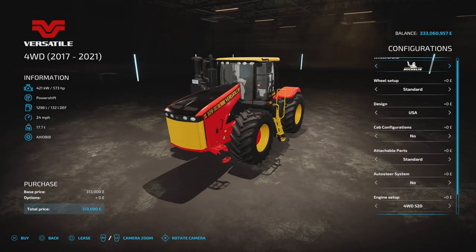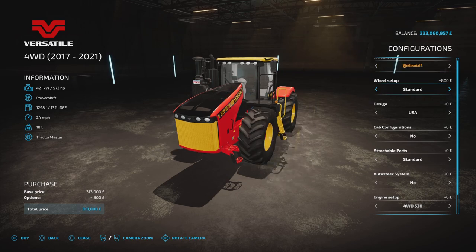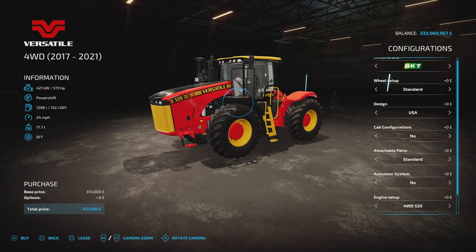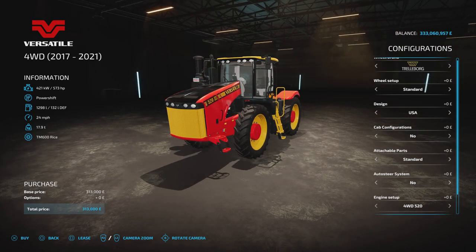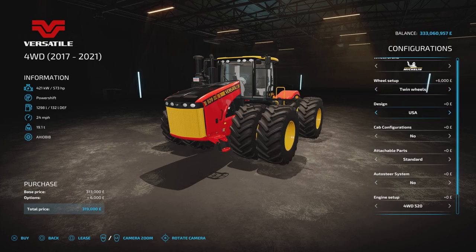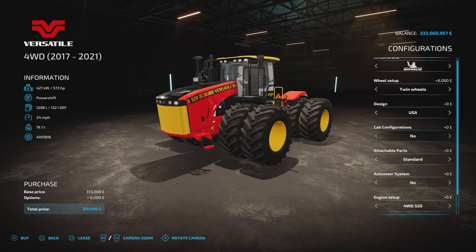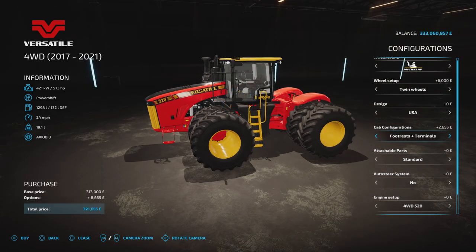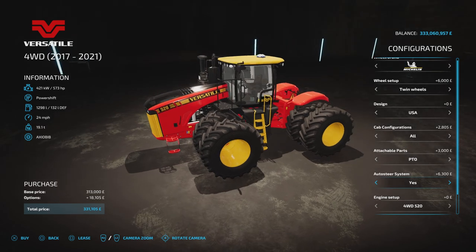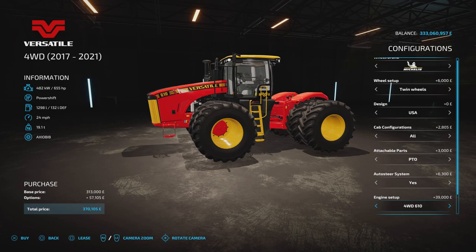The 2017 to 2021 — same thing with the tyres. The Trelleborg has standards, twins, and triples. All the others have a standard and a twin. Slightly different sizes on some of them depending on the chunkiness you want in your tyre. The configurations are the same on all three models — USA and Australia. Cab configurations the same: carpet, seated terminals, both, footrests, carpet, terminals, or all. Attachable parts: front weight and PTO. Auto steer — if you go for yes on this one it puts the GPS terminal on the roof as well. Engine on this: 573 horsepower, 628 horsepower, 655 horsepower — so 655 is the highest this will go.